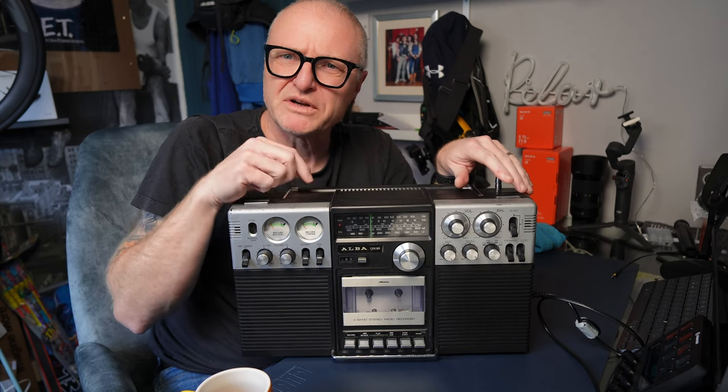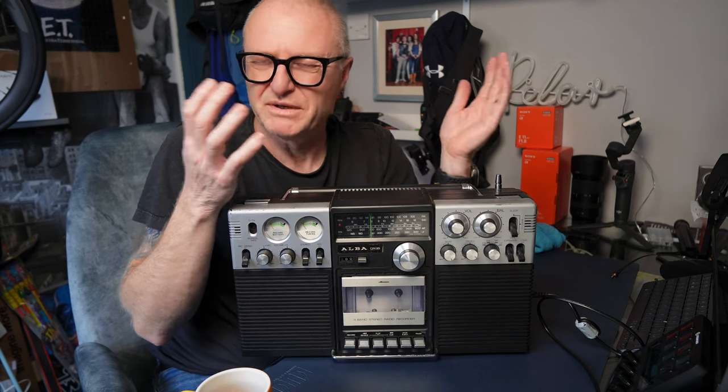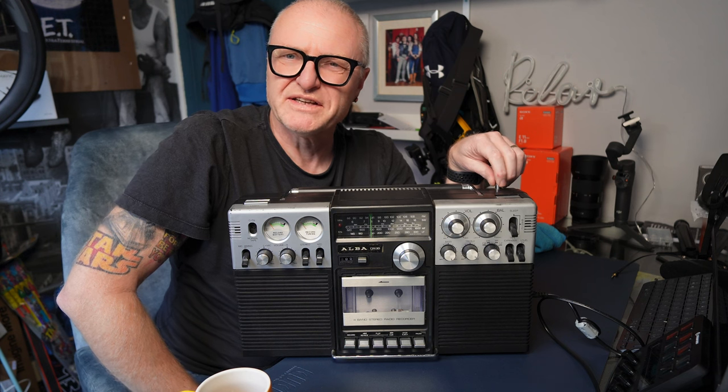I'd like to say '81 thereabouts, because the same year my brother got a record player, and I thought I wanted the record player, but I actually wanted this. This isn't the original by the way — this is one I picked up a long time ago because I just had to have one back. And yeah, it brings back a lot of memories, this thing. I've had it on show in my various rooms over the years, I just leave it out — it's like an ornament. It just reminds me of the good days, really.